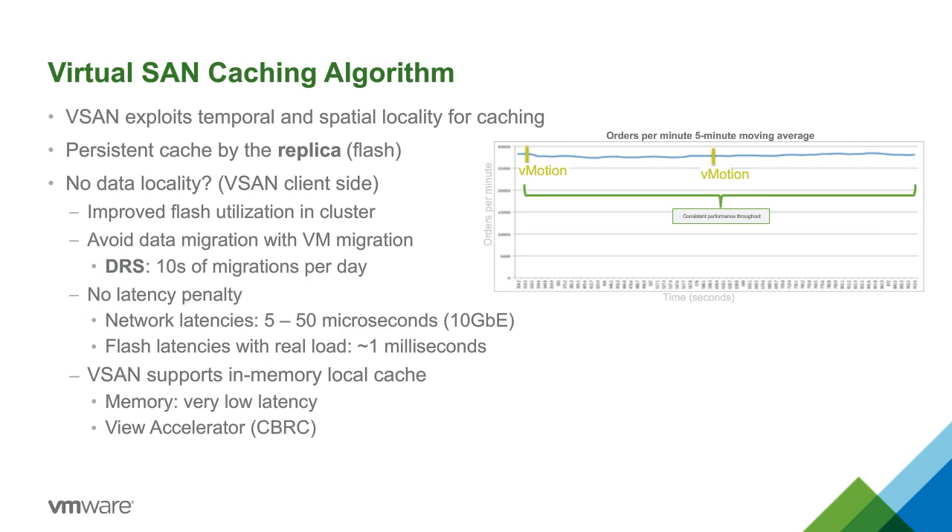Our caching algorithms are very smart. One question I get is: does vSAN move data on a vMotion? We don't. The network is fundamentally faster than today's flash technologies. Unlike some competitors where triggering a vMotion or DRS causes 50-80% performance drops, you can leverage all VMware technologies — vMotion, HA, DRS — without a performance penalty. A VM can move around the cluster and you'll see consistent latencies, and consistency is really what everybody wants from a performance standpoint.